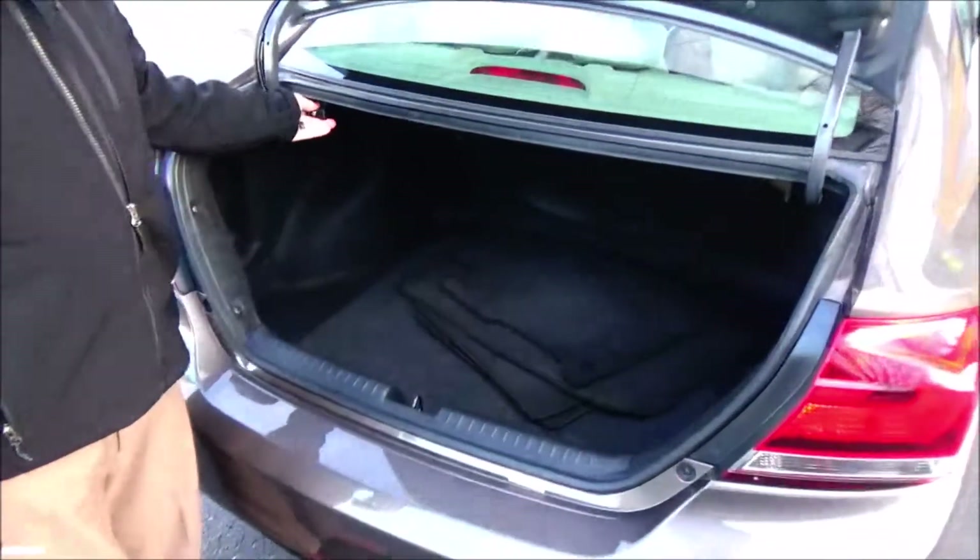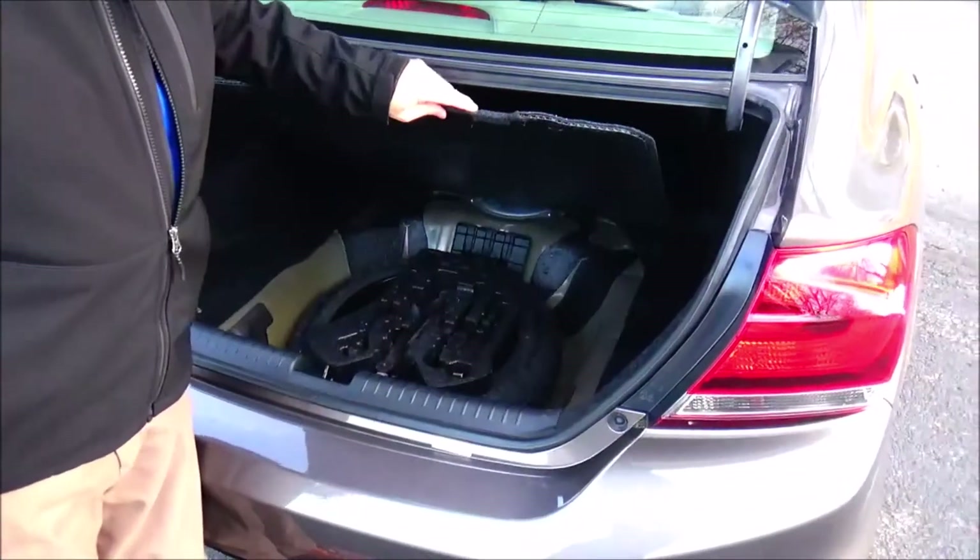All the mats are here, pull down seat if you need the additional space, spare tire, jack and tools.